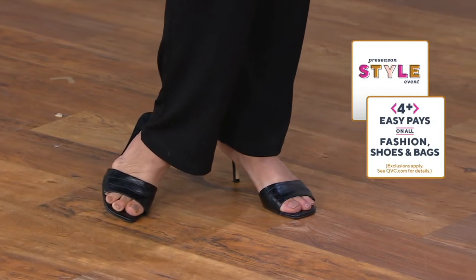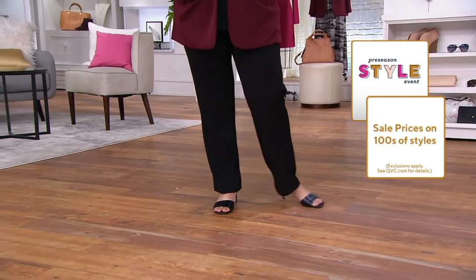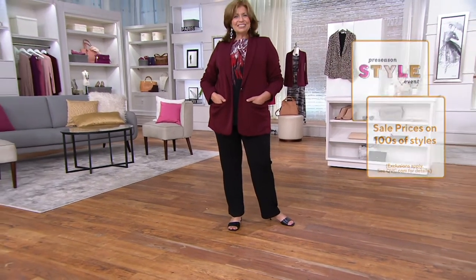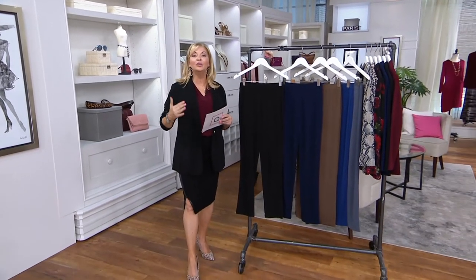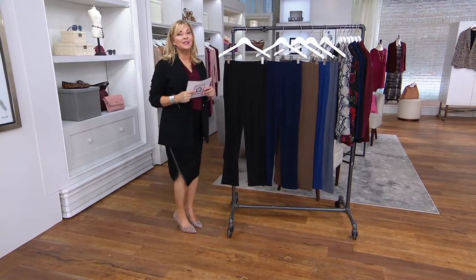These pants are so popular — 370,000 of these have already been ordered, and 5,000 just this morning, because you know a good deal when you see it.